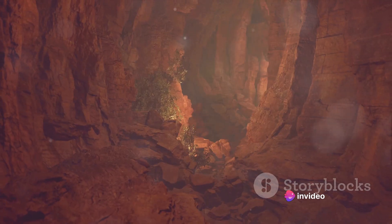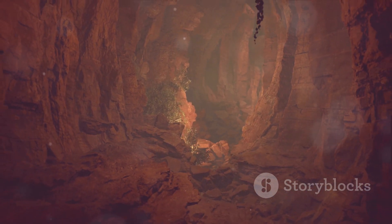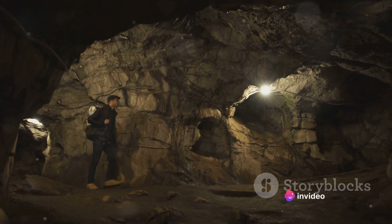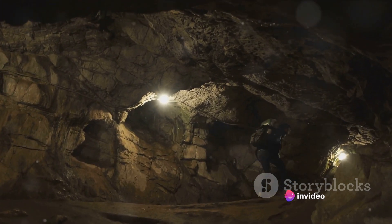Most of us are familiar with the basics of the Earth's structure — the crust, the mantle, and the core. But did you know that within these layers there are countless voids and cavities? Think of these as pockets of space hidden within the Earth's depths, some filled with air, others with water or molten rock.